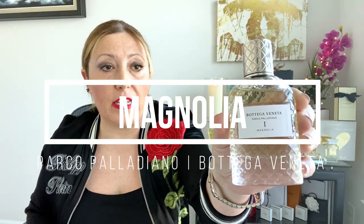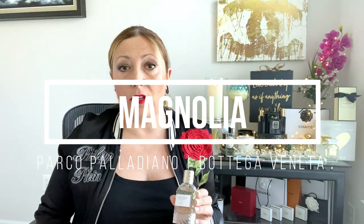The next note is Magnolia. I have here a fragrance I've talked about before because I love it — it's Magnolia by Bottega Veneta, from the Parco Palladino line, which is the reserve or niche line from Bottega Veneta. Personally, I think Magnolia is the most elegant white flower because it's more neutral and can take different directions.